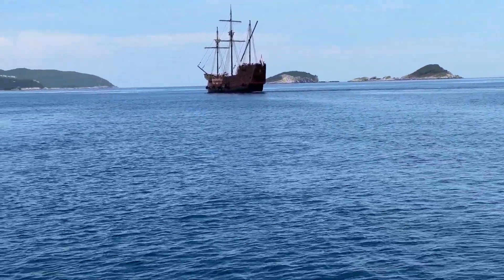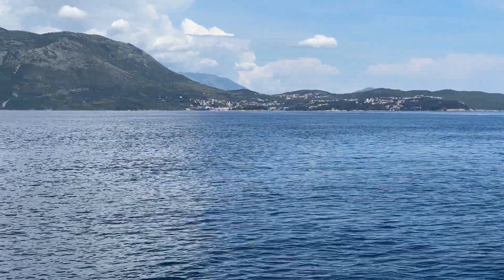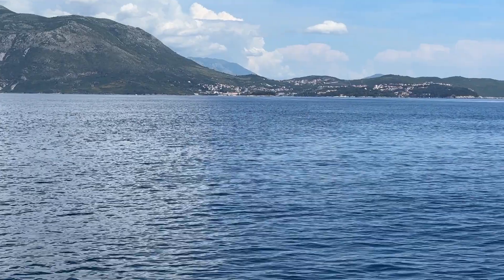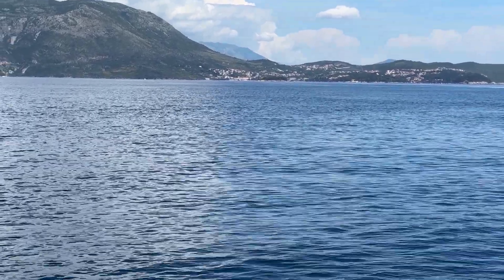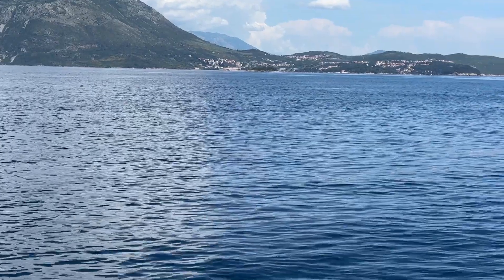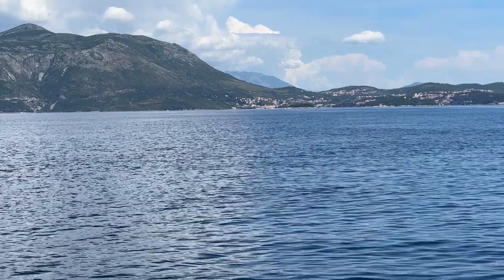And then we're gonna pass the island of Supetar, which is right there. Half of the island — when I was a kid, the right-hand side is an FKK beach and the left-hand side is just a normal beach. What they've done with it now is just amazing.